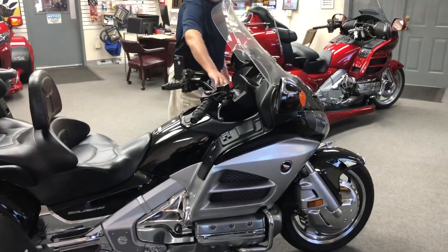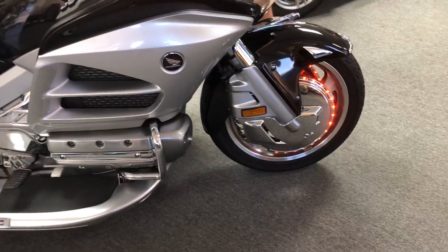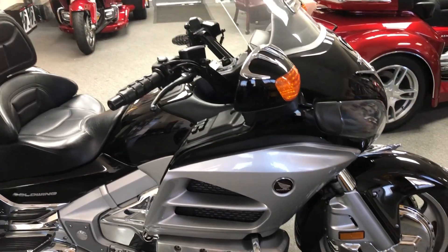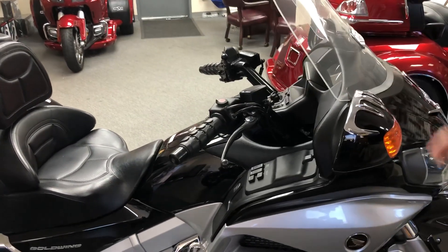It has some nice features. It's got the ring of fire on the front. It's got a lot of chrome accents on here. It's got all the standard features of reverse and stereo.